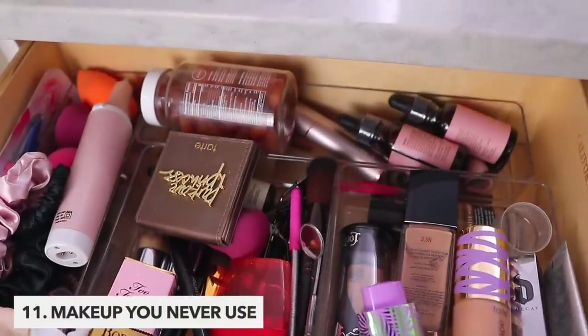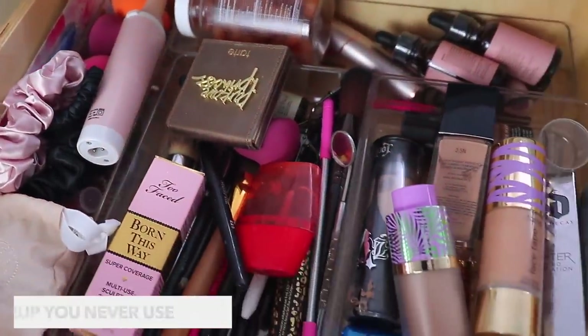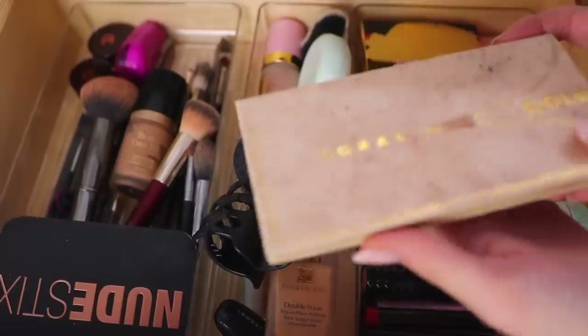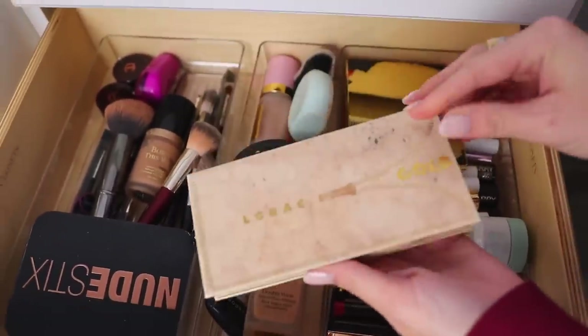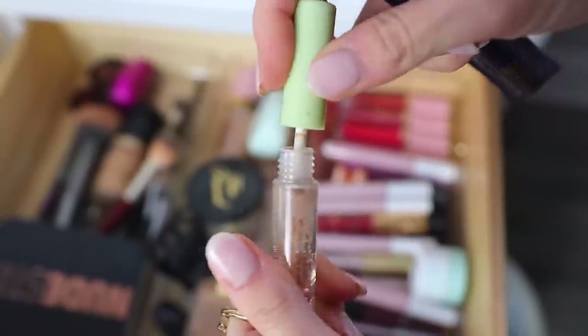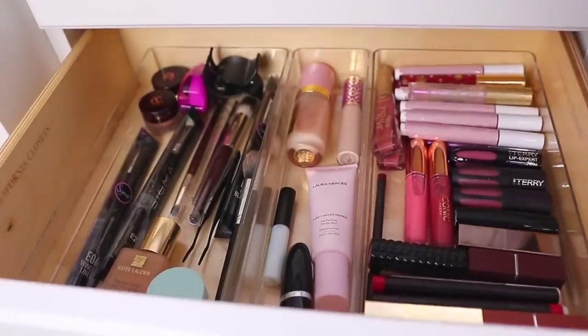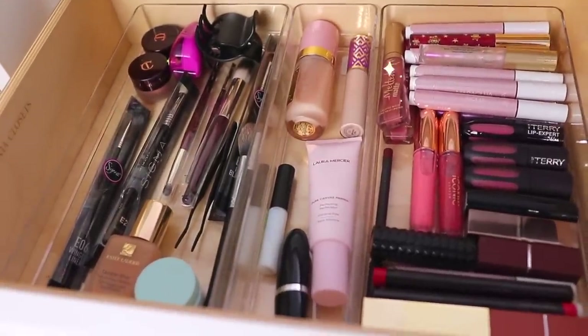Makeup is next, and there are two different directions you should go here. Obviously you need to toss the really old makeup that's definitely expired. And then I also encourage you to just get rid of makeup you literally never reach for. I know this is kind of hard to actually donate, but you could definitely offer it to a friend or a family member.